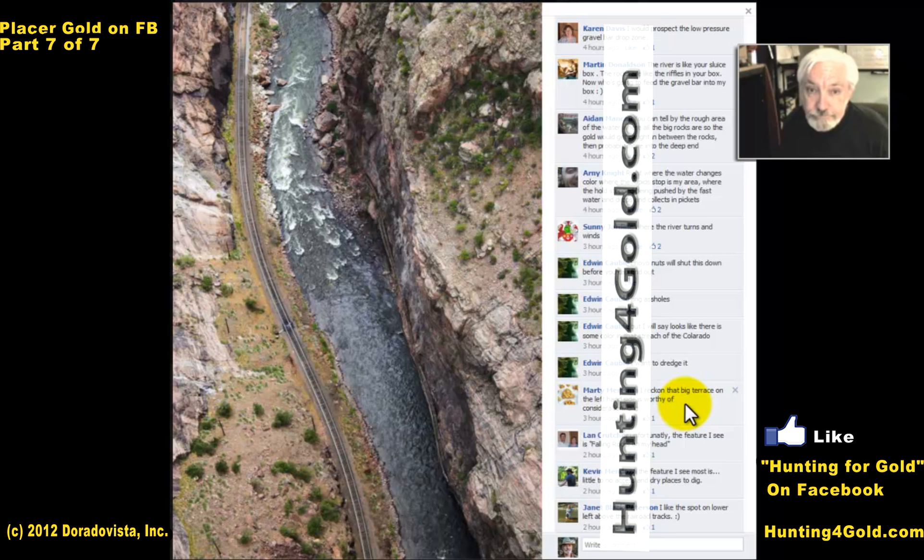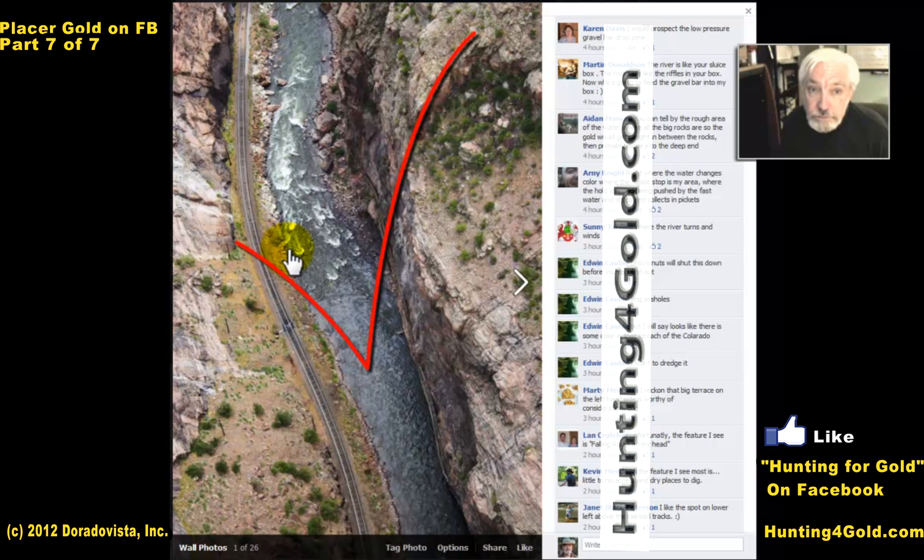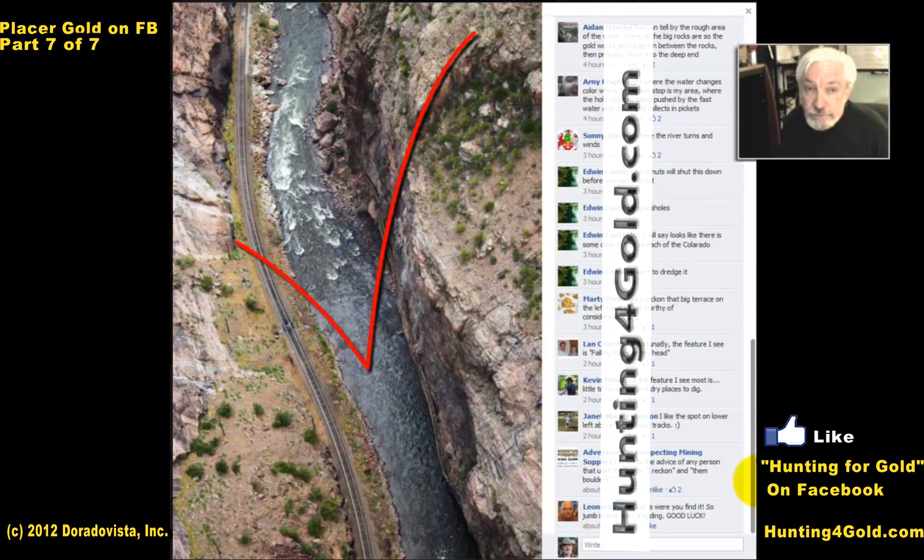Marty says the big terrace on the left hand side is worthy of consideration — that's a possibility over here. This section right in here looks quite interesting to me, and even along this edge of the railroad tracks. It's a little deceptive though — this is probably a big drop, so there isn't as much beach as you'd think. You're going to look for where there's beach gravels and cobble piles, which indicate where the water slowed during high flood and dropped out the big boulders.